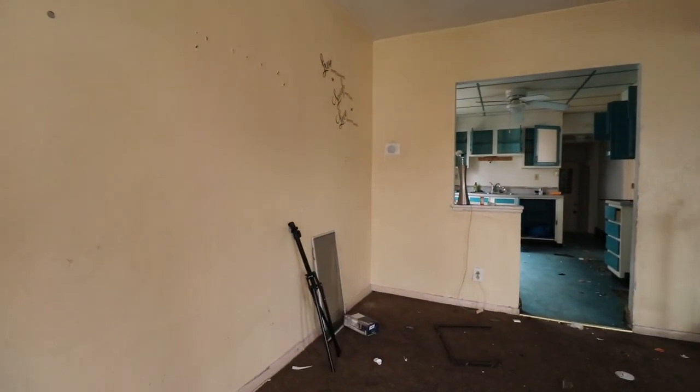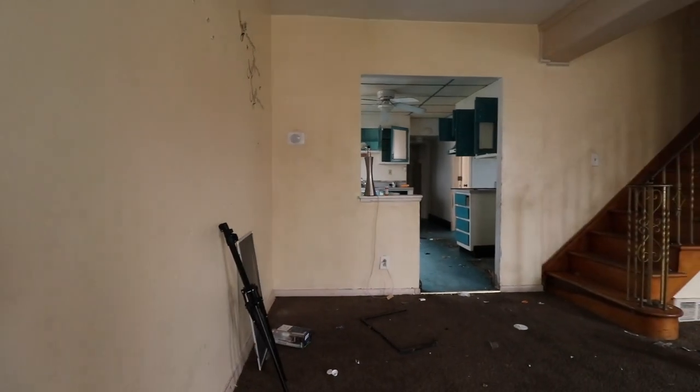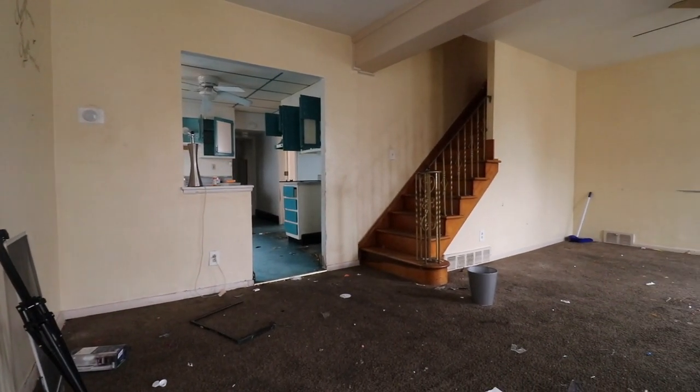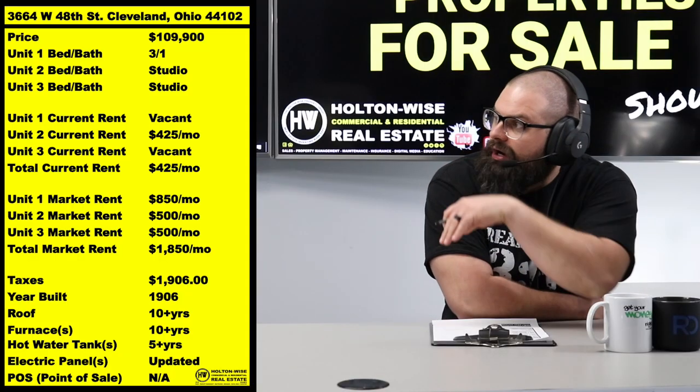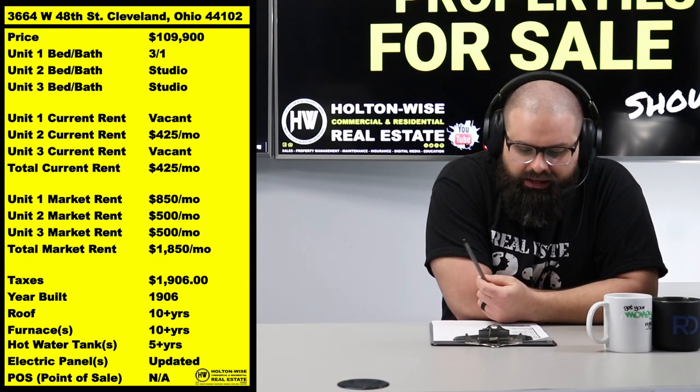We've got two units that are empty and one that is occupied. I've labeled this as a three-one, a studio, and a studio. Pull that chart back up - you can see it here.